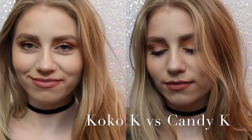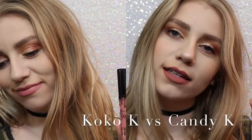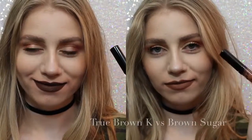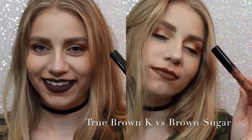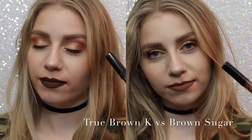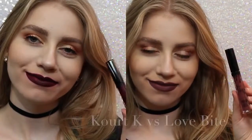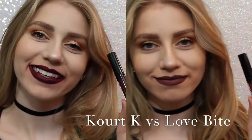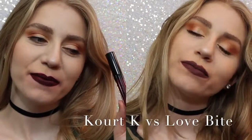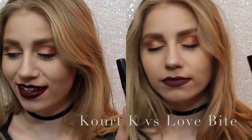On the left we have Coco K, on the right we have Candy K. As you can see, Coco K is a lot pinker, but not much pinker. Candy K is just more of a neutral, everyday color. Next, True Brown versus Brown Sugar. There was a lot of confusion with this shade when it came out — True Brown is a lot darker than Brown Sugar and a lot more chocolatey. And lastly, Quark K versus Love Bite. Obviously I would choose Love Bite over Quark K, because Quark K has some serious splotchiness issues. So, that's that.